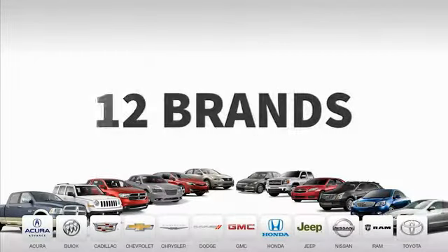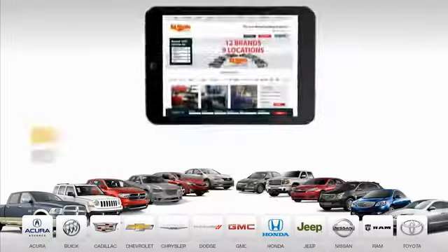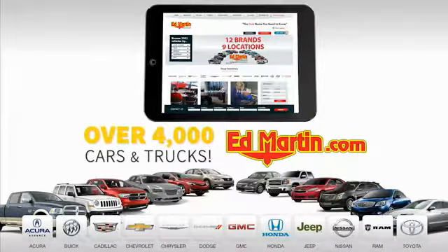9 convenient locations, 12 top-selling brands, and over 4,000 new and used cars and trucks online at edmartin.com.